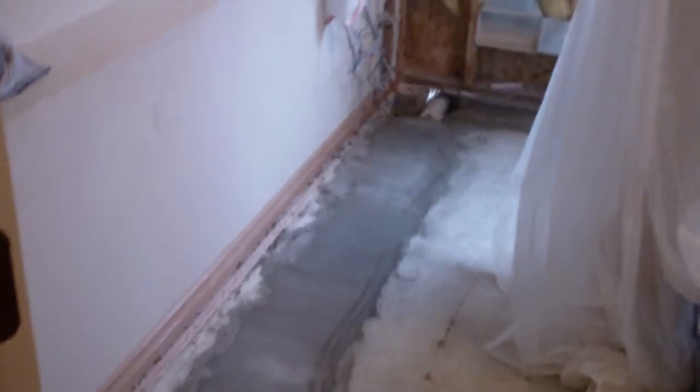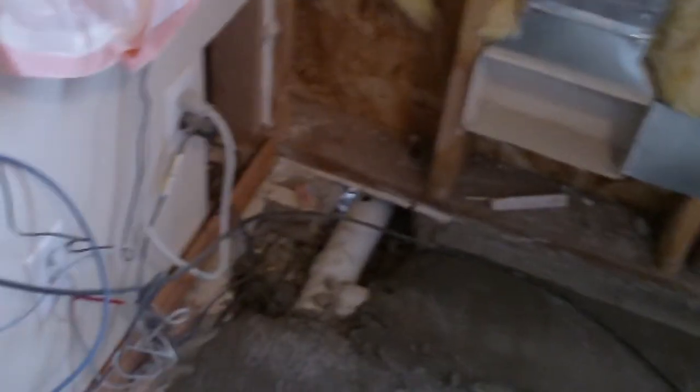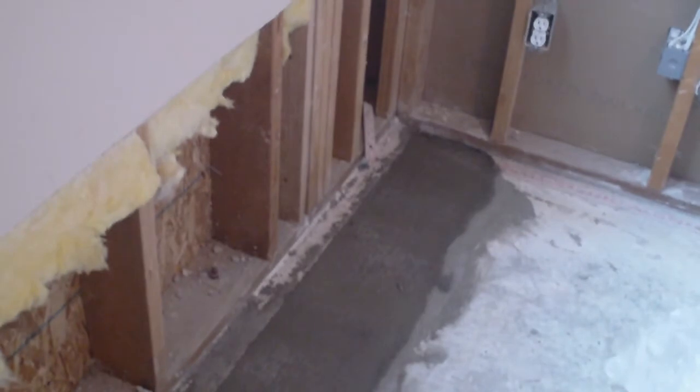Right in there by the bathtub, it comes all the way out, over to there, and here's the return. They need to finish filling with concrete, but they're going to wait until they do the patio, and it goes over there. Pretty cool, huh?